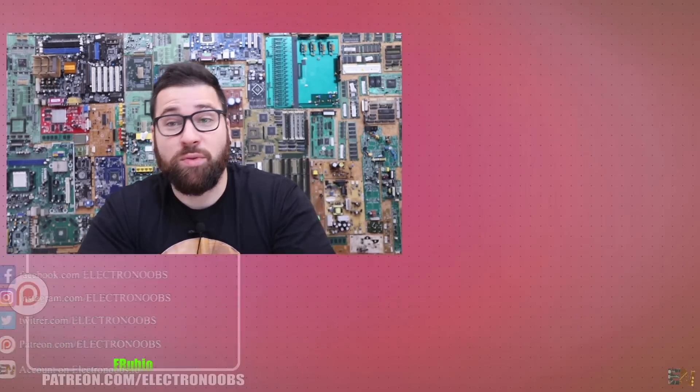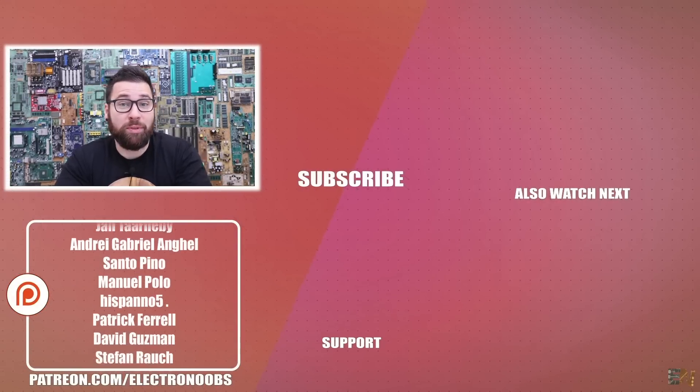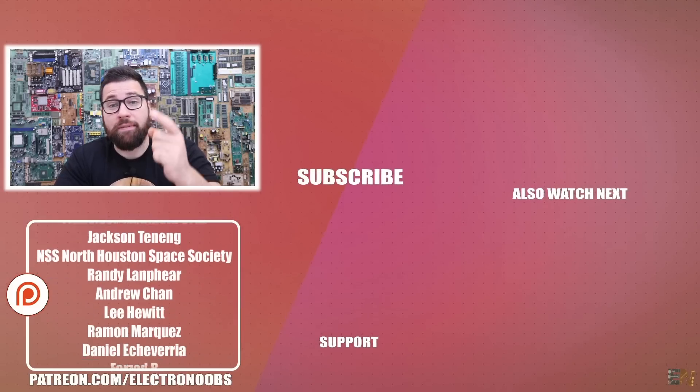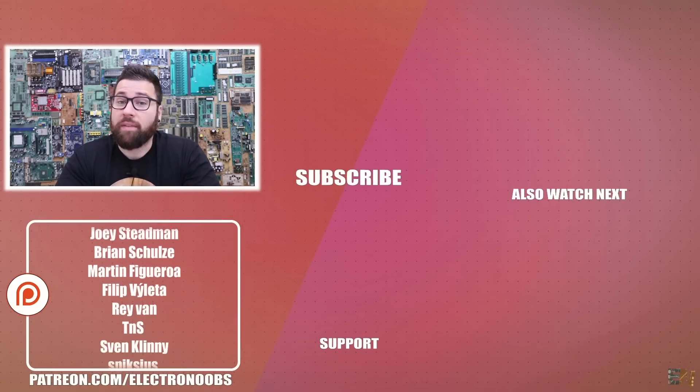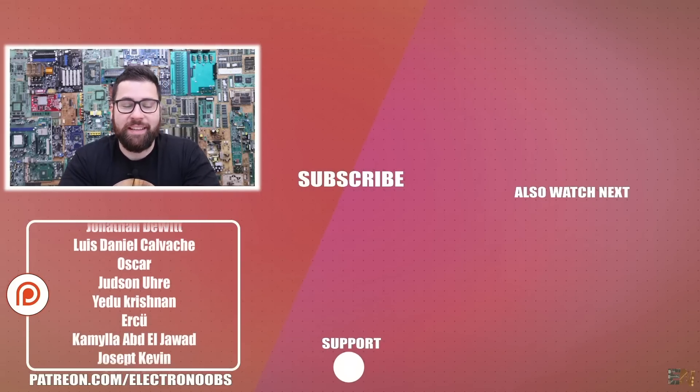We're at the end of this video. Some of you are supporting me on Patreon — thank you very much, because thanks to you I'm able to buy all these components and modules for my tutorials. If you'd like to support me as well, the links for my Patreon, website, and shop are below in the description. Thank you for everything.